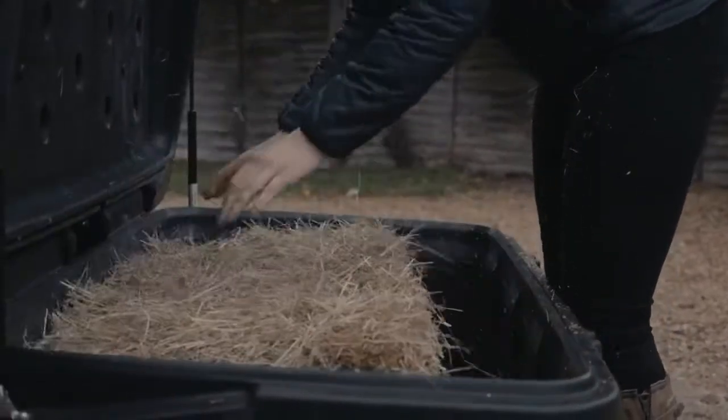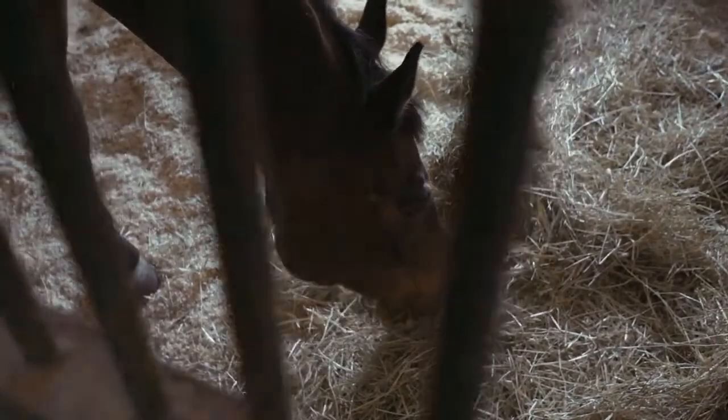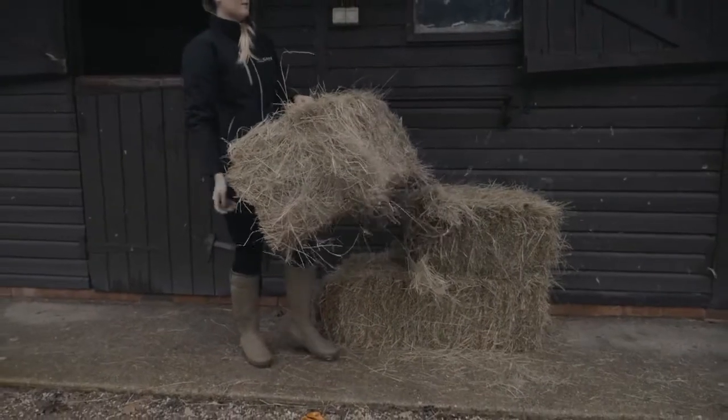The Haygain hay steamer not only purifies the hay, reducing the health threat from respirable dust, it also makes the hay more palatable. In short, horses love the smell and taste of steamed hay. A study that directly compared steamed hay with dry and soaked hay showed that 100% of the horses preferred steamed hay.